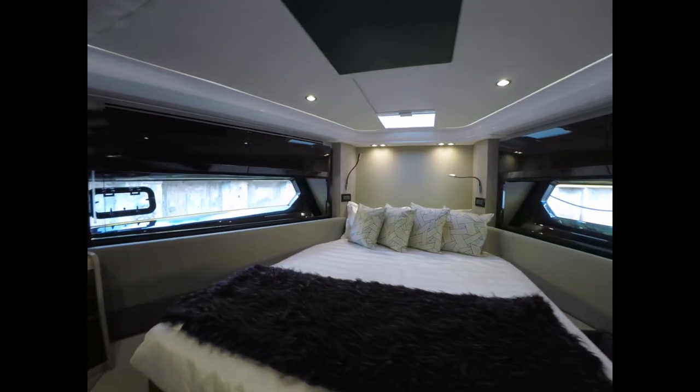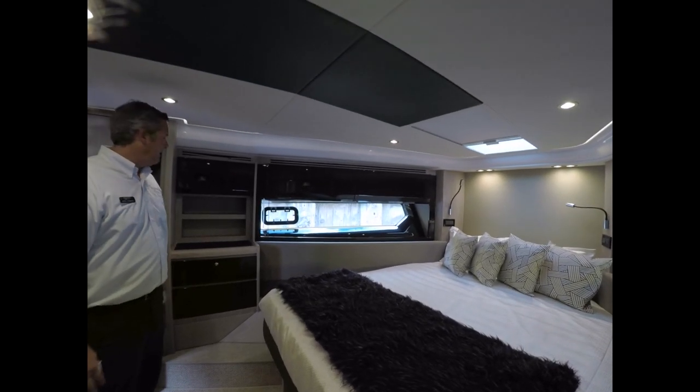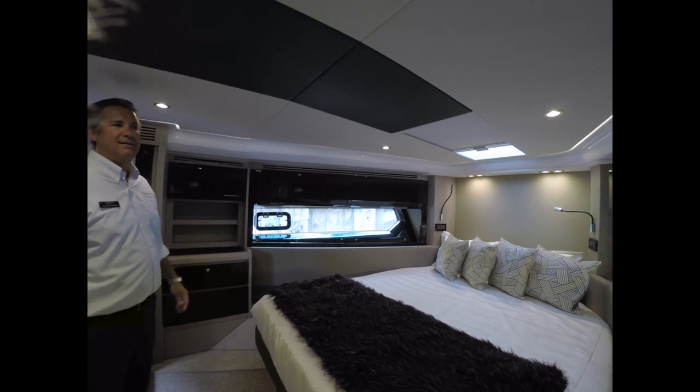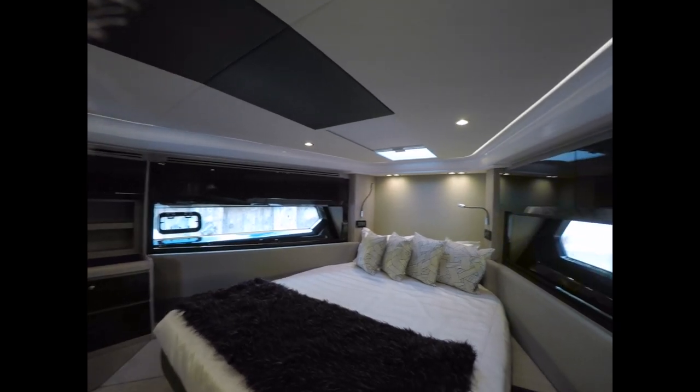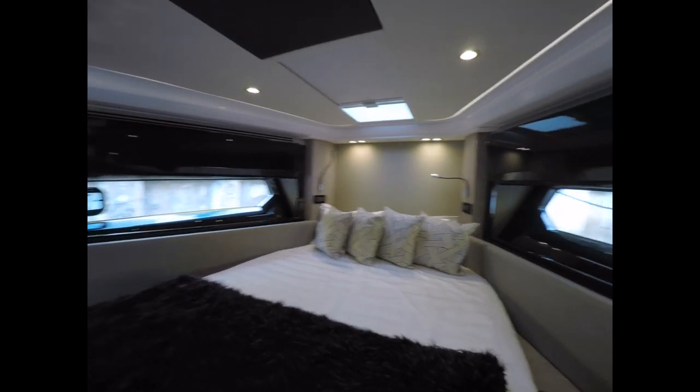Walking forward we come into the master cabin — large, luxurious, and with the styling and design that Azimut is famous for. You'll also notice the stylish bathroom with a stand-up shower stall.